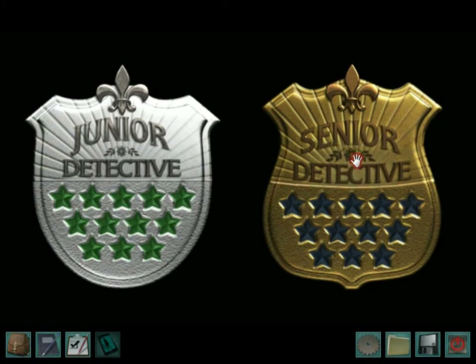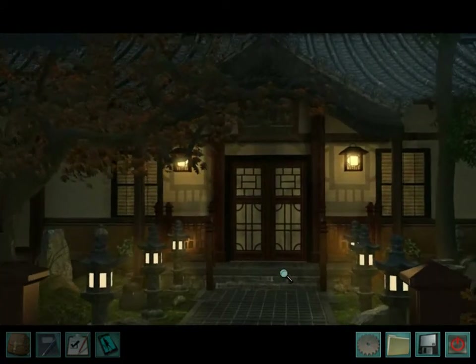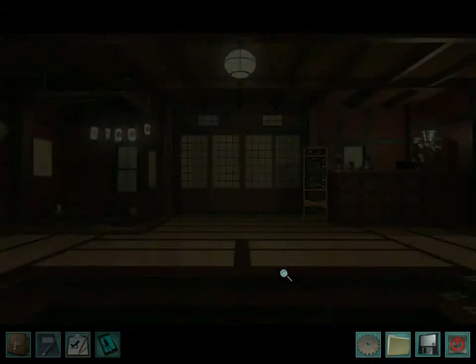Yeah, so this is my first Let's Play. I thought I'd go with a computer game because it's the most convenient for me to record and I'm relatively good at these ones. Anyway, senior detective. So here we are, going into the inn.